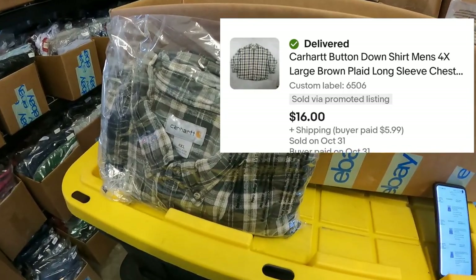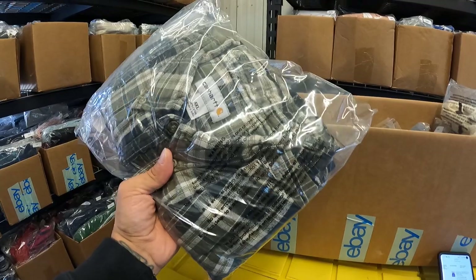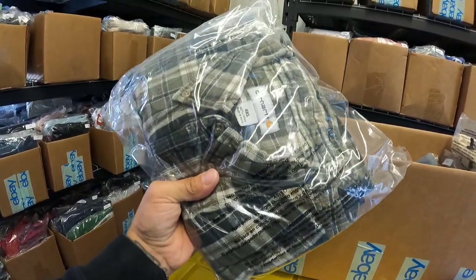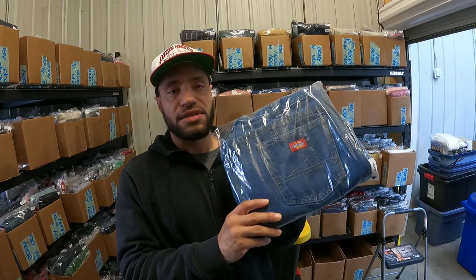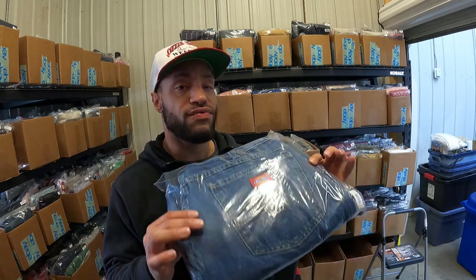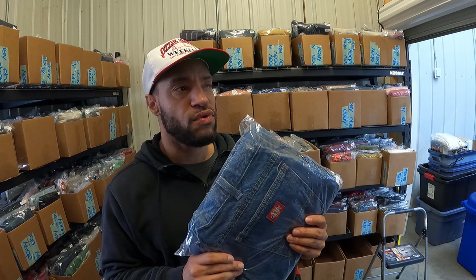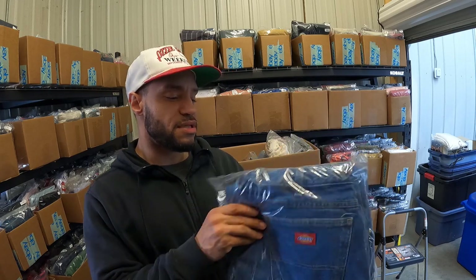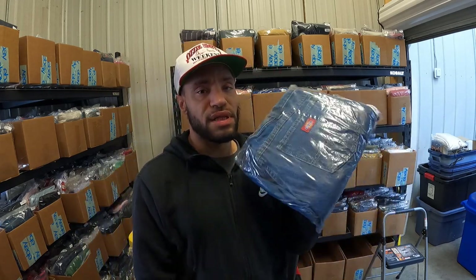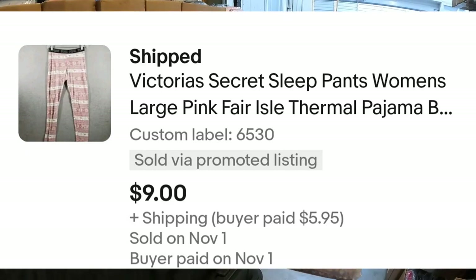This Carhartt shirt sold for $16 plus shipping. It's got some paint and distress on it but it still sold — flannel season is definitely in full effect. These Dickies double-knee pants sold for $16; this is the second pair I picked up. Dickies is hit or miss — they can sell immediately or take months — so I'm really happy these sold fairly quick. Also sold these Victoria's Secret Pink sleep pants with a little fair isle pattern for $9. Victoria's Secret doesn't make you rich.